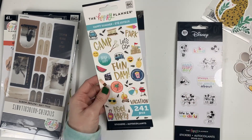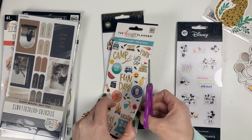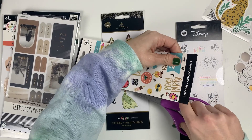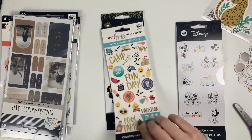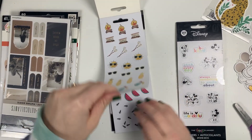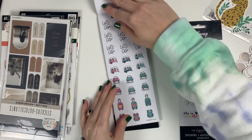Then I got the Happy Summer one — I think this one's really cute. I think I picked this one up before as a gift for my sister because it had some outdoorsy stickers in it. She loves camping and surfing and things, so I thought some of the stickers might be good for her, but I didn't have one for myself.